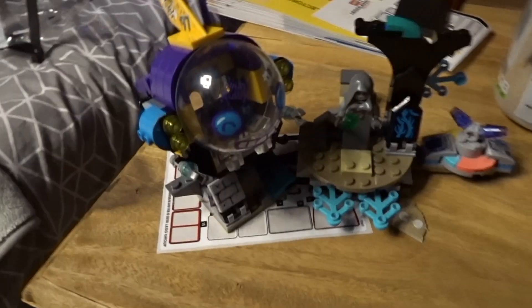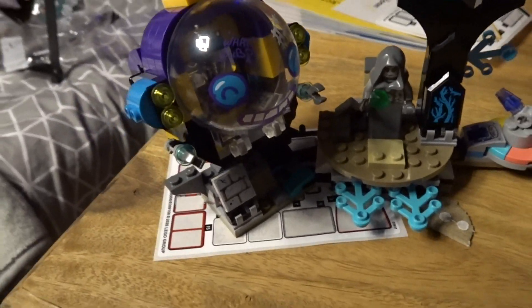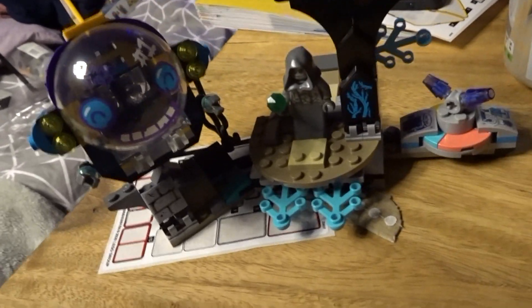I forgot to say that I built the JB Submarine — possibly the worst Hidden Side set. The submarine is basically nothing, it moves a little bit, but for the most part I'm really not impressed. But it was one of the vehicles so yeah, hey ho.